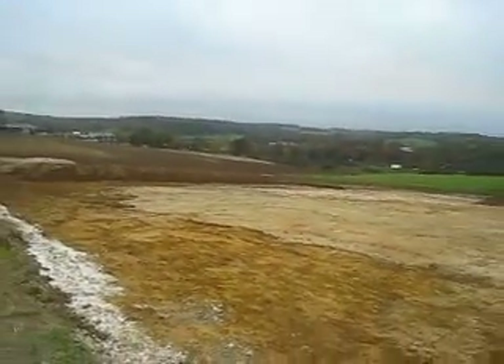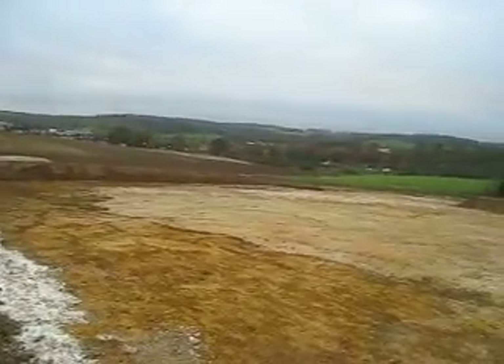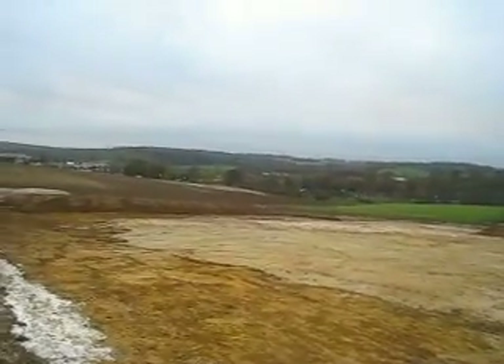And here it is — the Falmouth Stadium site. It's supposed to be two or three years and it'll be here.